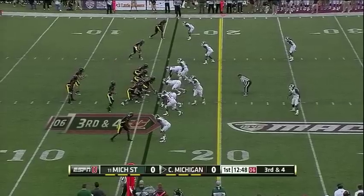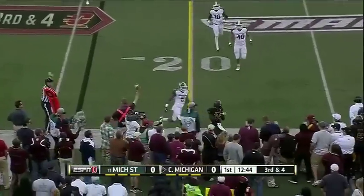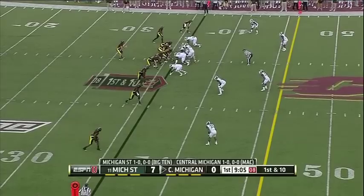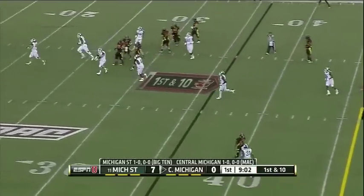Somebody call it old man football. On third and four, that's incomplete. Here's the blitz, and Radcliffe has his pass batted down.